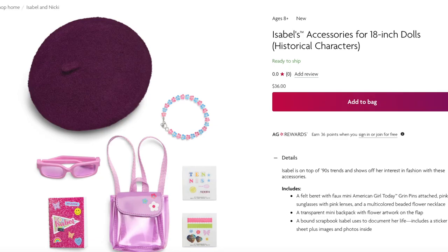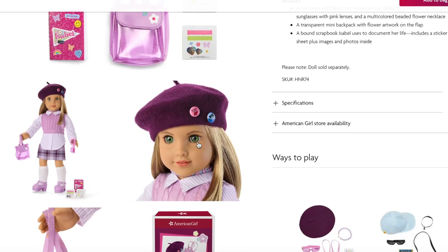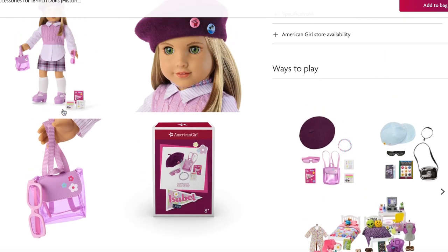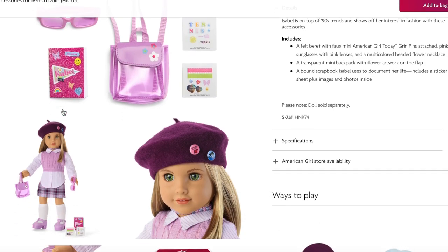Here we have Isabel's accessories, also retailing for $36. It comes with a felt beret with American Girl Today mini grin pins on the side, some jewelry items, sunglasses, a backpack, and a little mini journal to match the journal that comes with Isabel, plus some stickers. The mini backpack is tiny and clear so you can see what's inside, and the accessories definitely match Isabel's meet outfit.